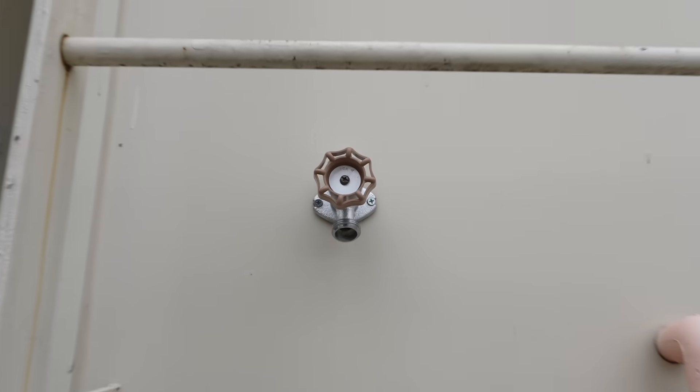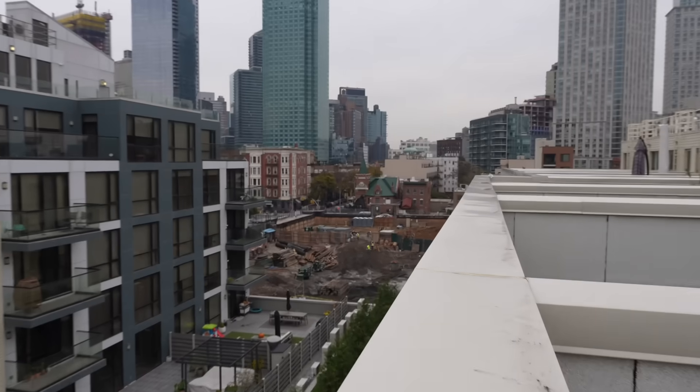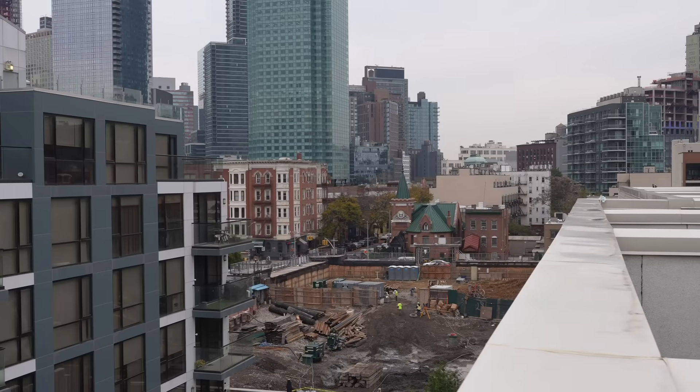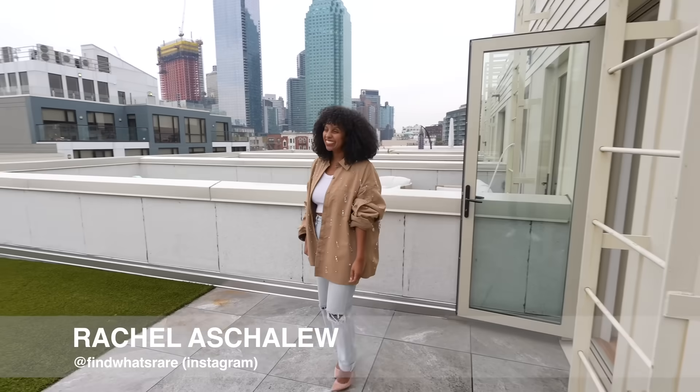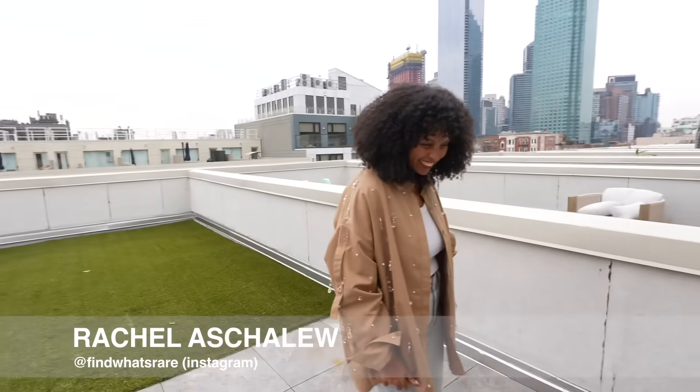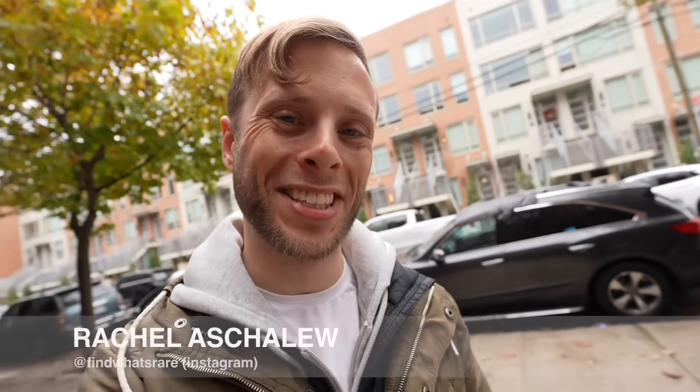You can also see the rest of Long Island City over here — that's pretty cool. If you want to live here, reach out to our gracious host Rachel. Her contact info is on the screen and in the video description. Thanks for watching — I'll see you in the next video.